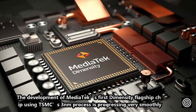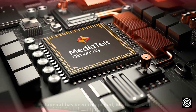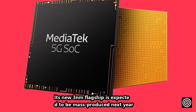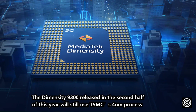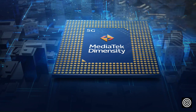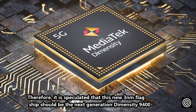The development of MediaTek's first Dimensity flagship chip using TSMC's 3-nanometer process is progressing very smoothly. The tape-out has been completed, MediaTek said. Its new 3-nanometer flagship is expected to be mass-produced next year and launched in the second half of next year. The Dimensity 9300, released in the second half of this year, will still use TSMC's 4-nanometer process. Therefore, it is speculated that this new 3-nanometer flagship should be the next-generation Dimensity 9400.